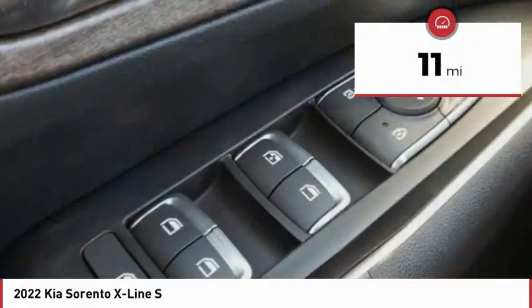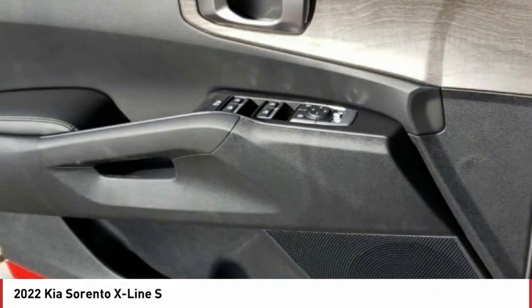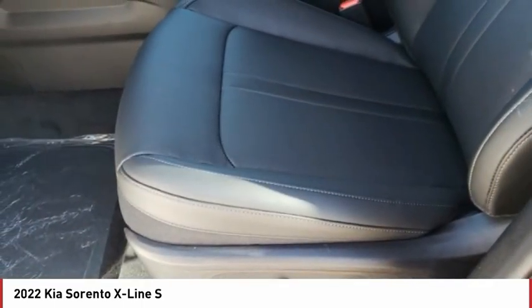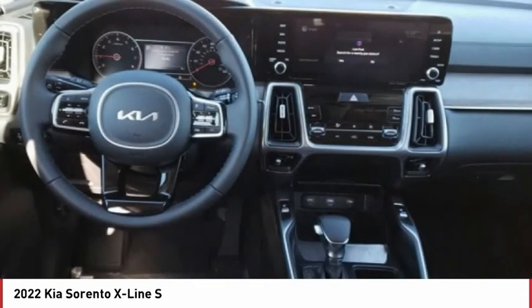This vehicle has less than 100 miles. Here are some of this vehicle's great options: tire pressure monitor, blind spot monitor, all wheel drive, heated mirrors, aluminum wheels, wheel locks, rear spoiler, remote engine start, brake assist, traction control.